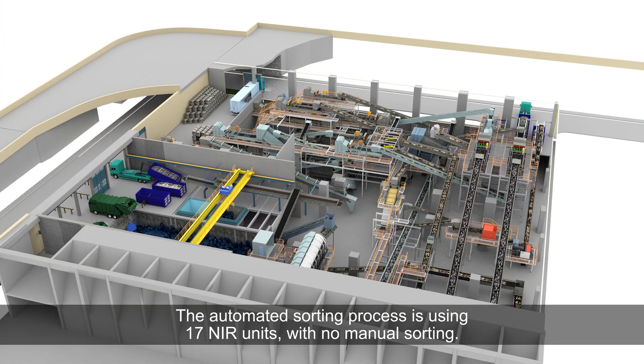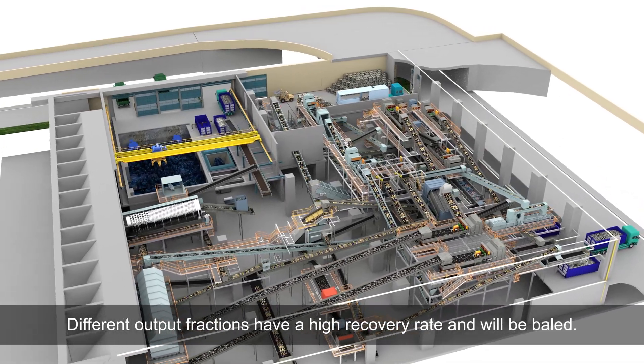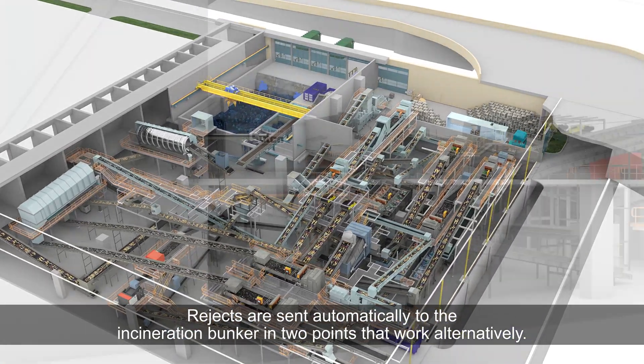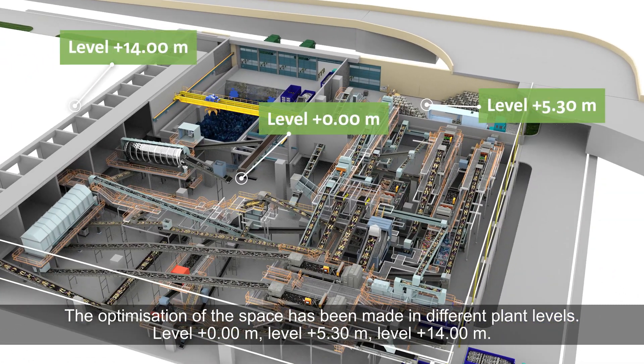The automated sorting process uses 17 near units with no manual sorting. Different output fractions have a high recovery rate and will be baled. Rejects are sent automatically to the incineration bunker in two points that work alternatively.